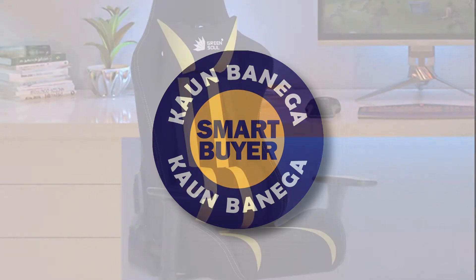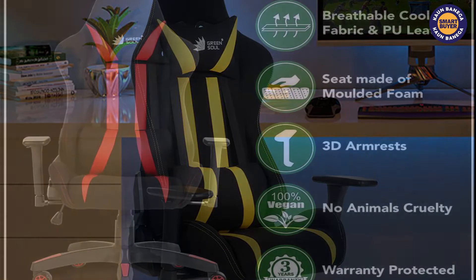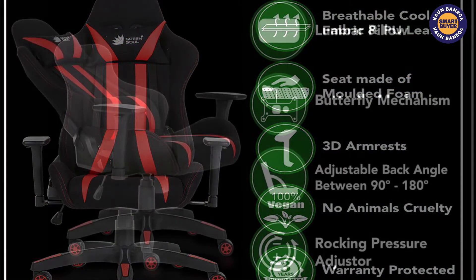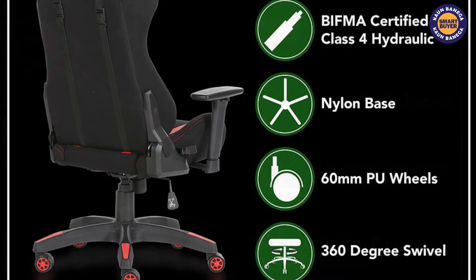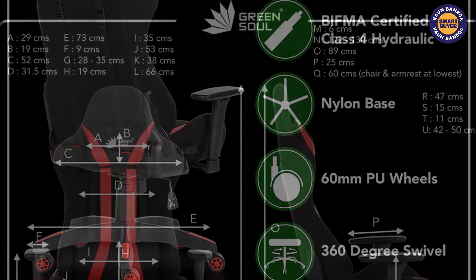Slide number five in the Kaun Banegai Smart Buyer list is the Green Soul Beast Gaming Chair. Green Soul Beast is one of the best gaming chairs in the market, built with premium PU leather and breathable fabric that provides good airflow while you use the chair. This chair has many features that can be adjusted according to the situation, which gives a huge advantage in long gaming sessions with comfort.